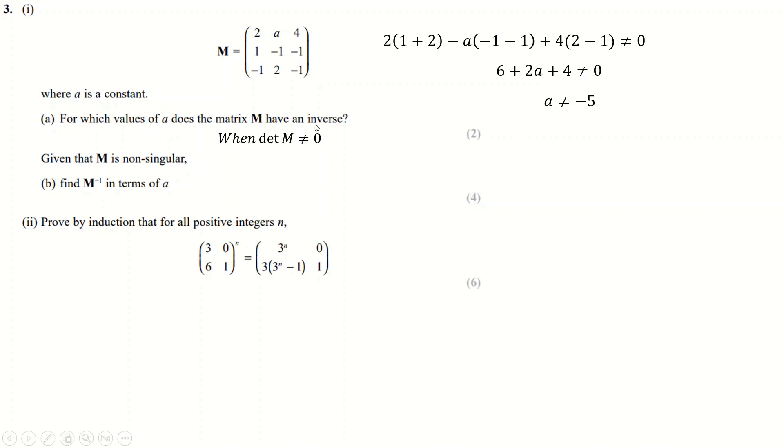Given that A is not −5, find the inverse matrix. We have to do this by hand, which is annoying for four marks. First we transpose the matrix — so instead of the first row being the first row, it becomes the first column, and so on. The determinant simplifies to 2A plus 10, which goes at the front once we're done.